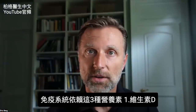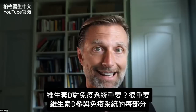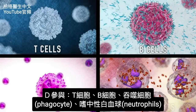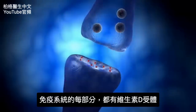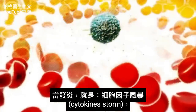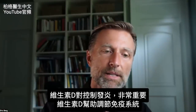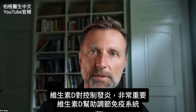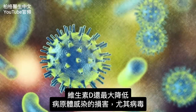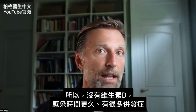Your immune system is dependent on these three nutrients. Let's first talk about vitamin D. Is vitamin D important for your immune system? Yes — it's involved with every single part of your immune system: your T cells, your B cells, your phagocytes, the neutrophils. Every single part of your immune system has vitamin D receptors. When someone has an inflammatory condition called the cytokine storm, vitamin D is essential in keeping that inflammation regulated. Vitamin D helps modulate the immune system and minimizes the collateral damage from pathogens, especially viruses. Without vitamin D, you have a much longer infection and many other complications.